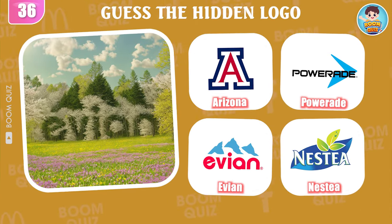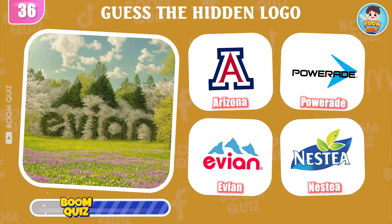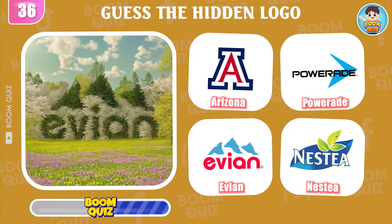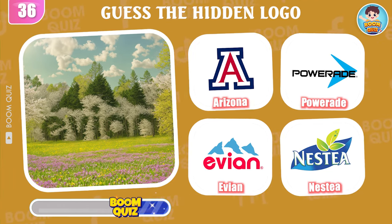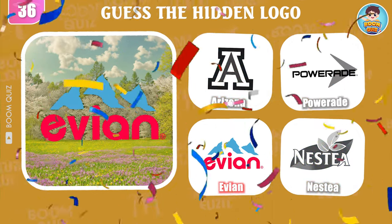Round 36 — which logo is hiding behind? Evian is the correct answer.